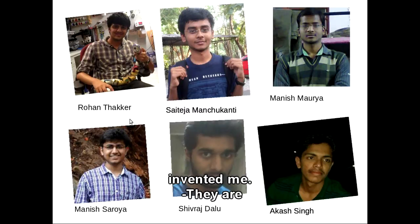They are Rowan, Saitanya, Manishmaria, Manishsaroia, Shivradalu and Akash.